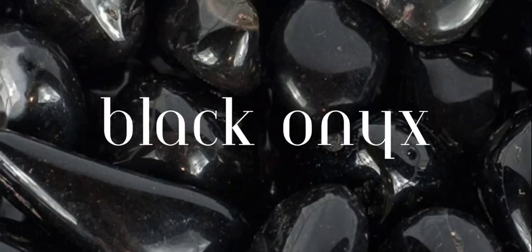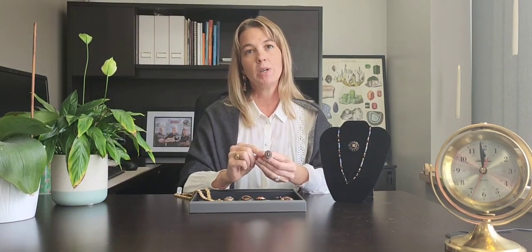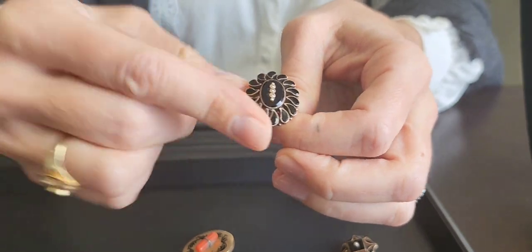The most popular gemstone used in antique Victorian mourning jewelry is going to be black onyx. You're going to see this a lot, like this black onyx ring here with those seed pearls that I mentioned — a very, very common theme.